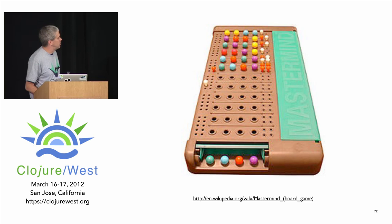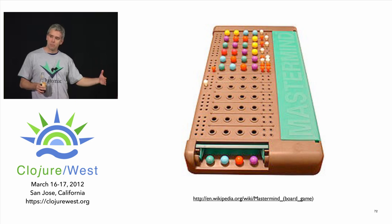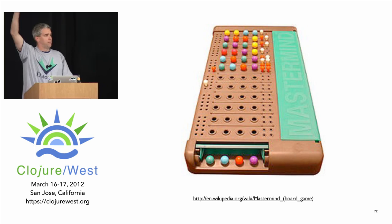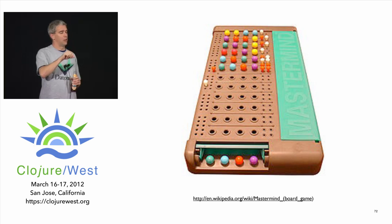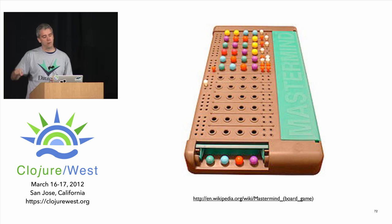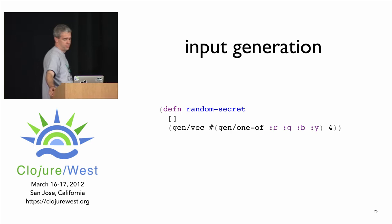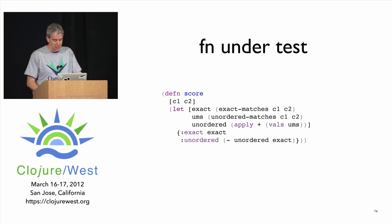I wrote test.generative as part of testing Datomic. I'll show one quick example using the Mastermind game — also called code-breaker — from the book. The idea: you guess colored pegs and get two bits of information after each guess — how many colors are in the right spot, and how many are right but in the wrong spot. To test this generatively you want a function that generates inputs, then the function you want to test, and then validation functions about invariants.